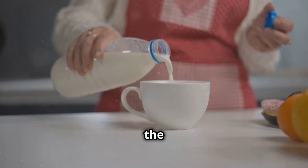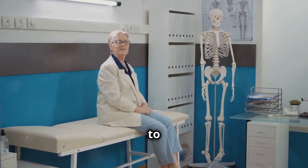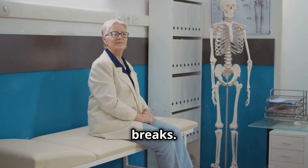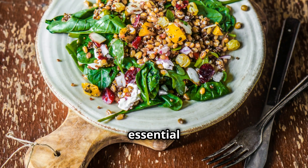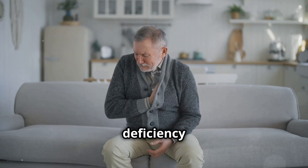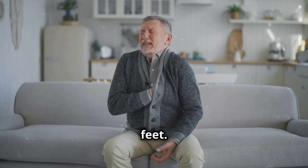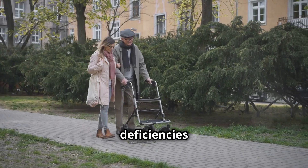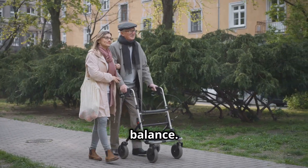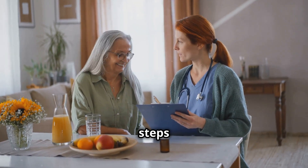Calcium is the building block of strong bones. A deficiency can lead to osteoporosis, making bones brittle and prone to breaks. Iron is essential for carrying oxygen throughout the body. Iron deficiency can cause fatigue, making you feel weak and unsteady on your feet. These deficiencies can sneak up on you, slowly chipping away at your strength and balance. But by understanding their impact, we can take steps to address them.